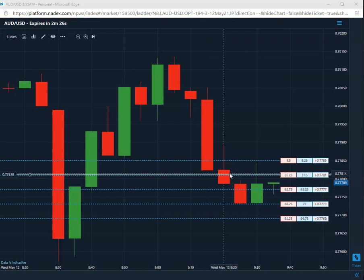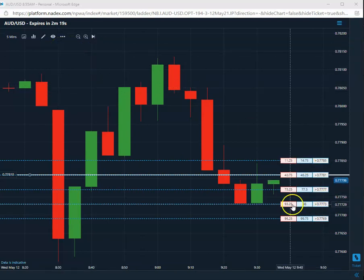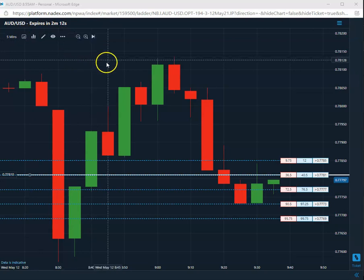Nothing's perfect, but the percentages and odds are in your favor and we exploit that. I'll show you how to exploit that. Let's pause here — we're halfway into this thing. We're short that 81, so we'll come back and check on this trade in about a minute or so.